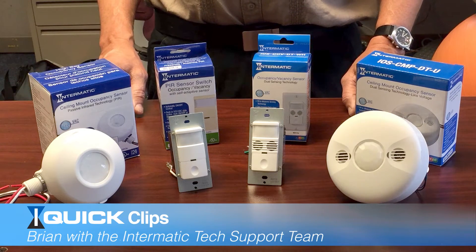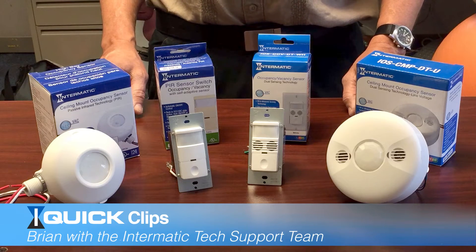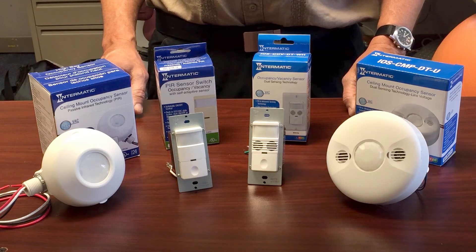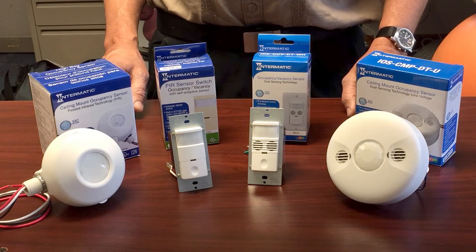Hi, this is Brian with Intermatics Technical Support Team. Today I'm going to explain the different methods our sensors use to detect activity. The two technologies are passive infrared, also called PIR, and dual technology, which is a combination of PIR and ultrasonic.